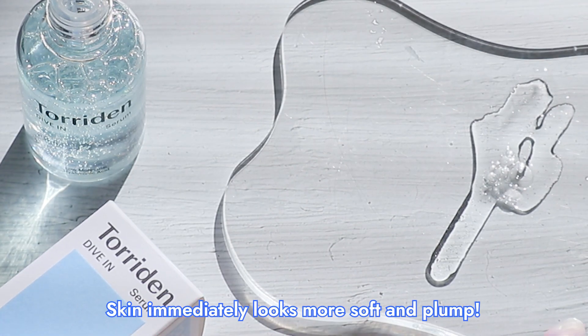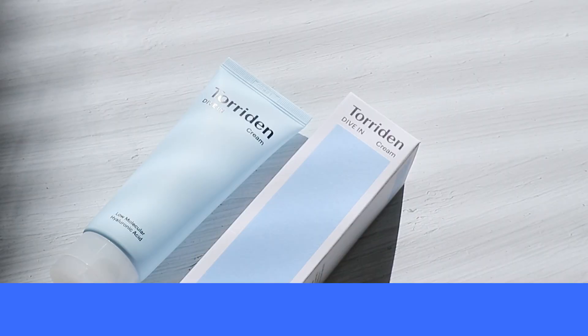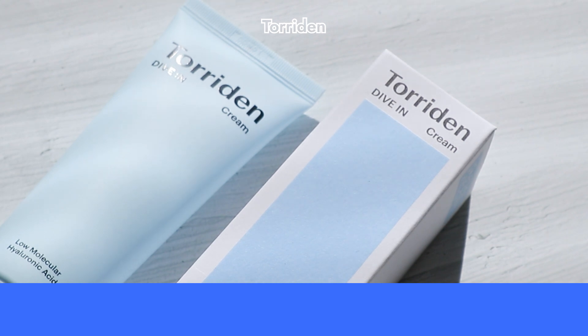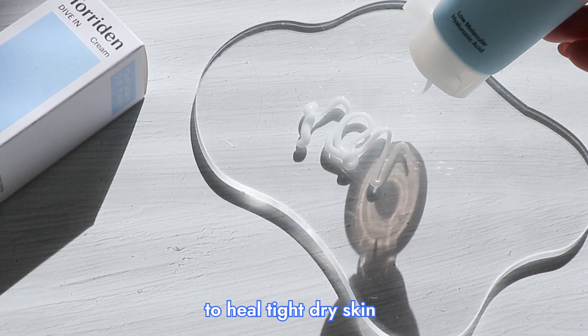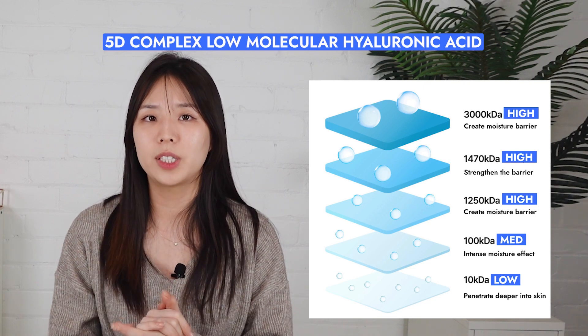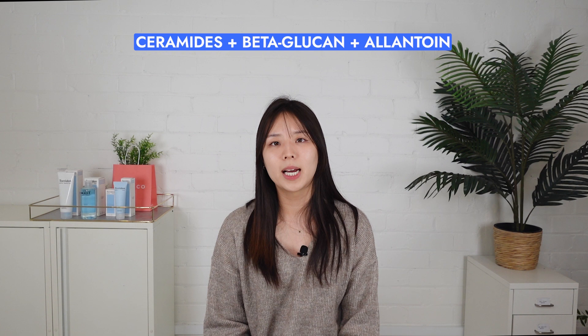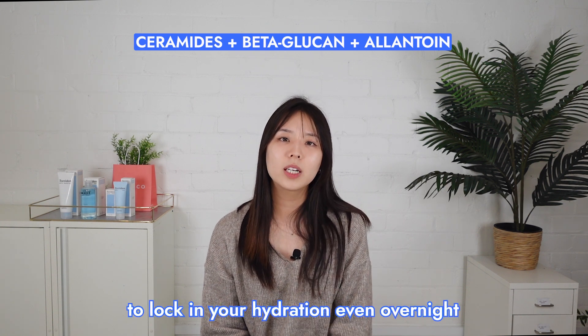The skin will immediately look soft and plump. This is a super hydrating serum that will fit all seasons of the year. Last but not least to finish off, we of course need a moisturizer — the Torridan Dive-In Cream. When you hydrate the skin, it's super important that your skin is moisturized with a cream. You wouldn't want the hydration to escape, and a moisturizer will seal it all in to prevent this from happening. This cream in particular provides the perfect amount of moisture to heal tight, dry skin, yet for oily skin, it balances out the oil and water levels to prevent production of excess sebum. Key ingredients: you'll also find the 5D complex low-molecular hyaluronic acid to improve your skin hydration levels in just 4 weeks. In addition to ceramides, beta-glucan, and allantoin, these plant-based moisturizing ingredients also contain a lot of fatty acids to lock in your hydration even overnight.